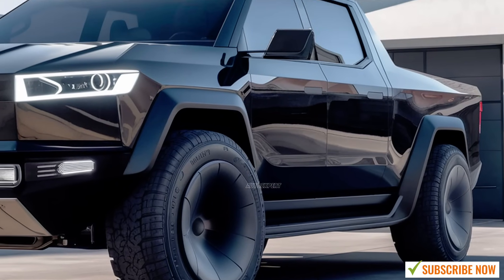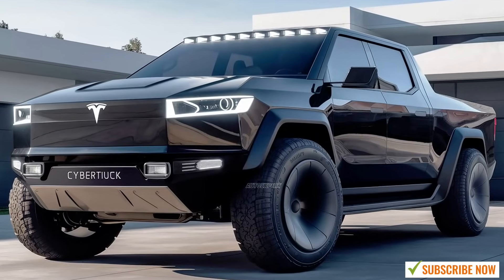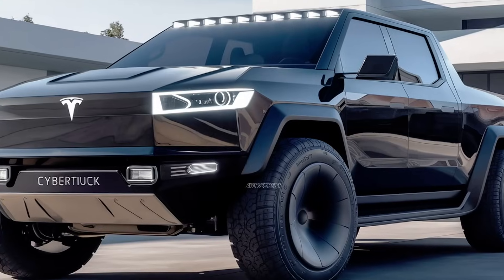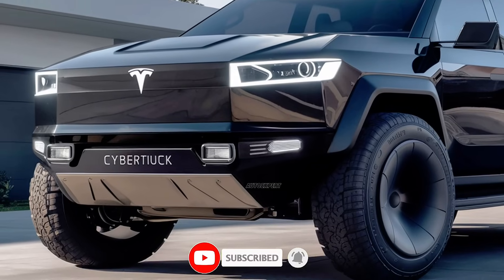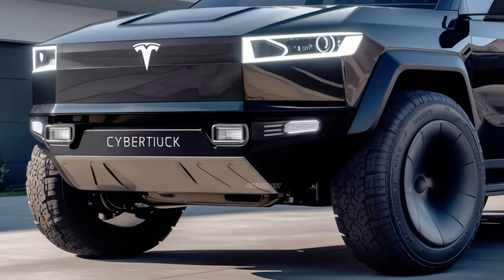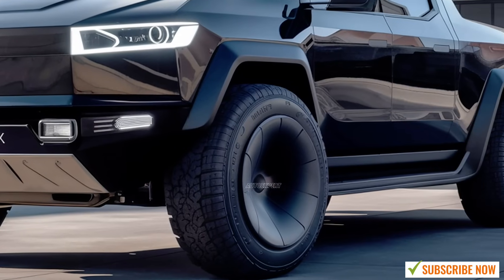Speaking of off-roading, the 2025 Cybertruck is built to conquer any terrain. With a ground clearance of up to 16 inches, a fully adjustable air suspension system, and a durable high-torque drivetrain, this truck is engineered to handle rough roads, steep inclines, and rocky trails. It also features a wading depth of over 3 feet, meaning it can power through deep water and mud without breaking a sweat.